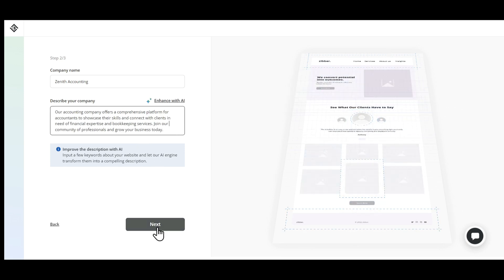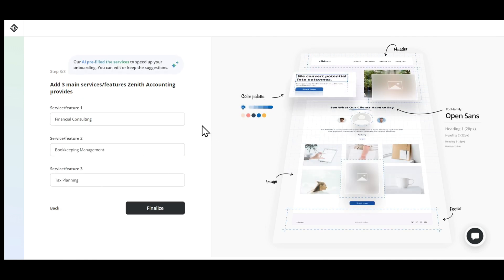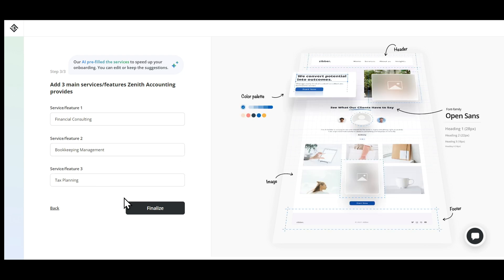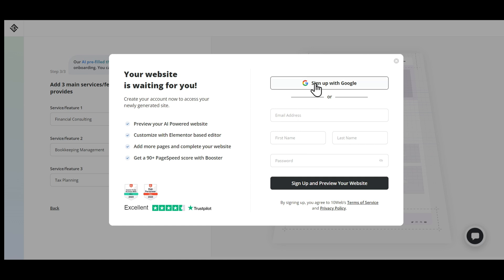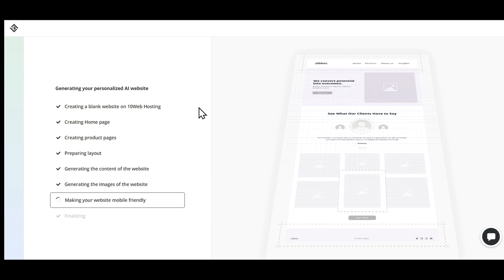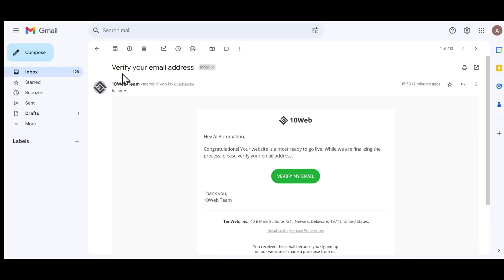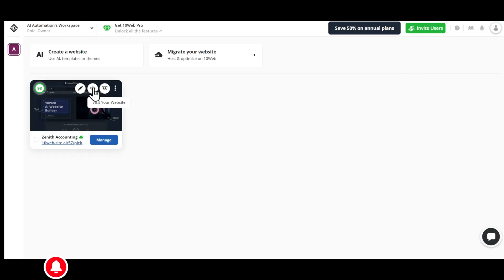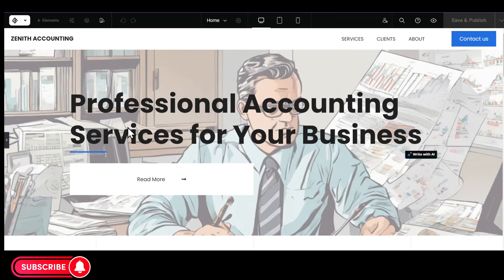Now click on the Next button to go to the final step. Here we have to provide three main features that our company provides. The AI has automatically entered the services for us based on the description that we gave in the previous step. But you can change and edit them if you want. Click on Finalize and sign up with Google or your email ID. The AI will start creating our website with a professional-looking homepage, layout, images, all other relevant pages, and finally optimize it to make our website mobile friendly. When it says Finalizing, you will receive an email. Click on Verify My Email, and a new tab will open in your browser. Click on this icon that looks like an eye, and there's our website.